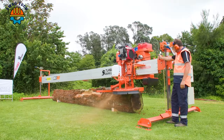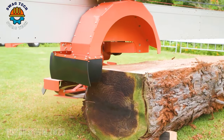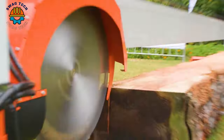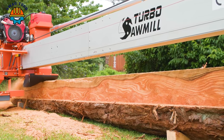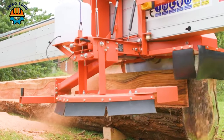Next is the Turbosaw M 2023 automatic sawing machine — a revolutionary, advanced solution in woodworking that ensures excellent efficiency and precision. It boasts a cutting capacity of up to 50,000 feet per day.